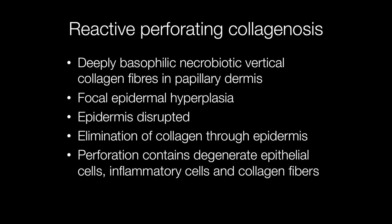The term 'Reactive Perforating Collagenosis' is really quite a good description of the disease, as the epidermis is perforated and the collagen is extruded through the perforation.